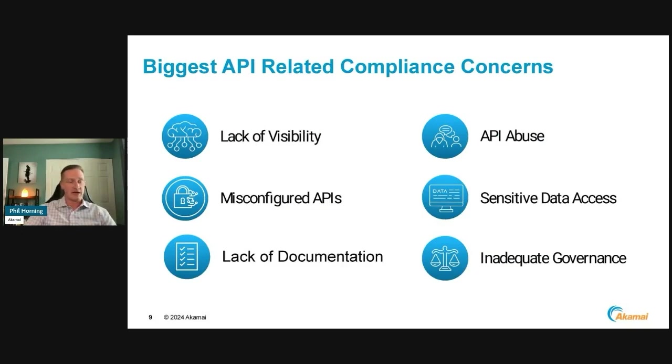Some of the most common concerns I've heard from customers: lack of visibility — no idea of all APIs inside the network, no idea if there are rogue or zombie APIs still out there, nothing documented. Also, they can't see if APIs are being abused — is there an API that's changing behavior, accessing things it shouldn't, or broken into an authenticated session? Misconfigured APIs — throwing APIs out there without any kind of development lifecycle, checks, or testing. There might be misconfigurations like missing rate limits, which could then be abused.